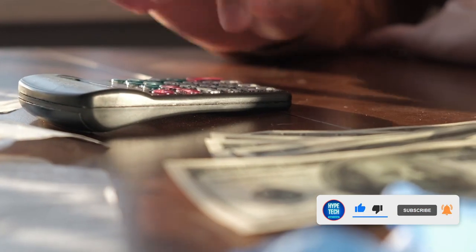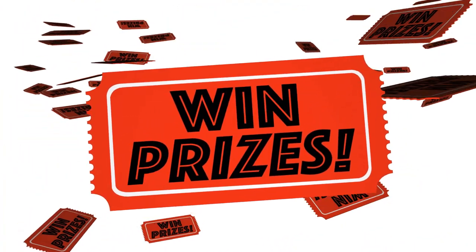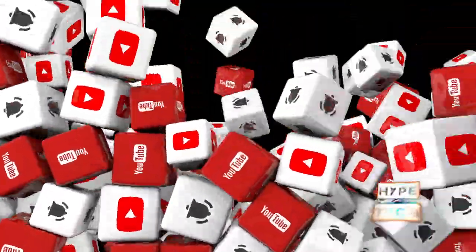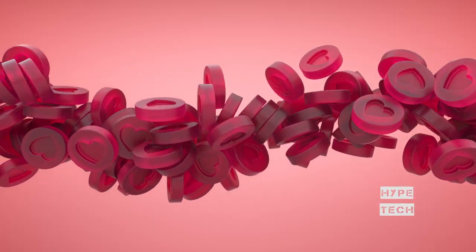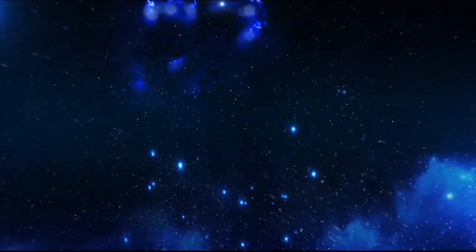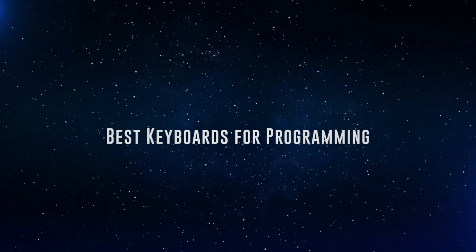If you want more information and updated pricing on the products mentioned, be sure to check the links in the description down below. The products mentioned are in no exact order, so be sure to stay to the end so you don't miss anything. Also, if you want a chance to win one of the keyboards in this video, just subscribe, don't forget to hit the notification bell, and leave a comment with a hidden word in this video — we will pick a winner when we reach 5,000 likes. So without further ado, this is our pick of the best keyboards for programming on the market right now.